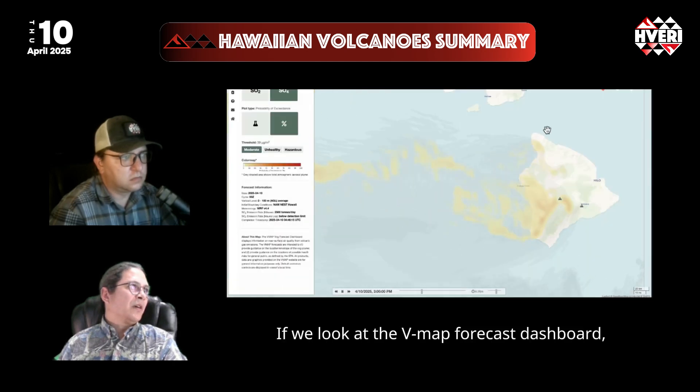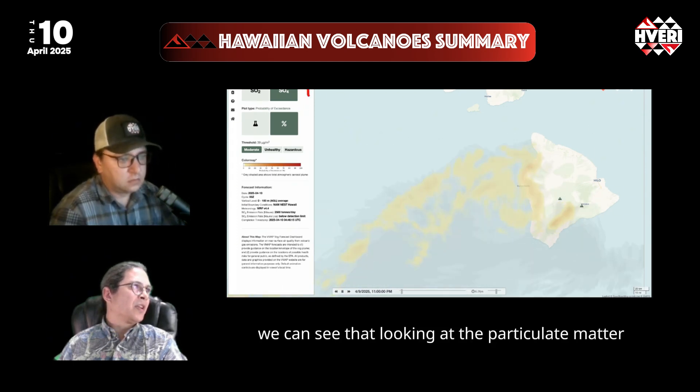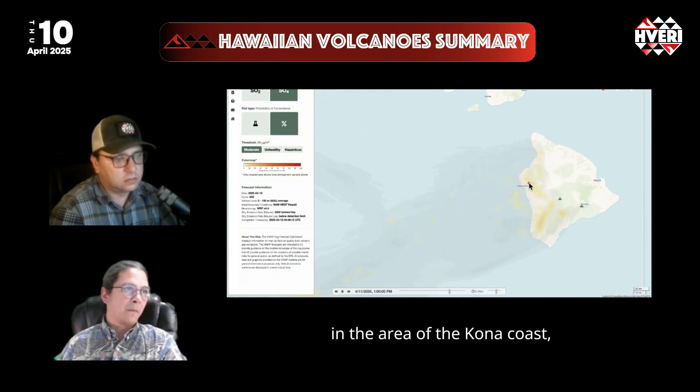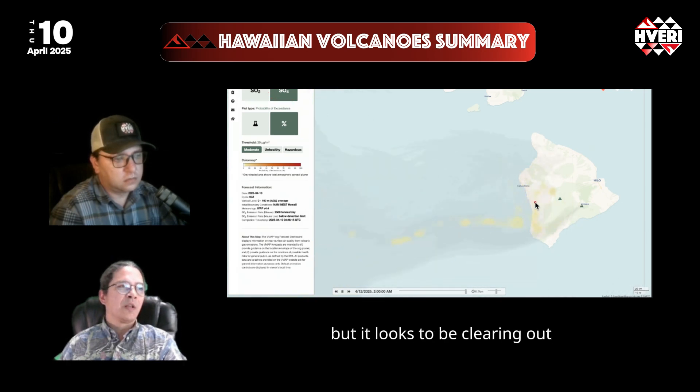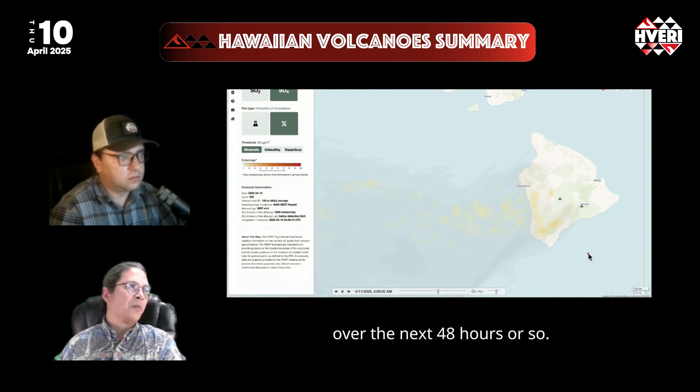Looking at the VMAP forecast dashboard at that particulate matter, there is still some SO4 in the area of the Kona coast, but it looks to be clearing out with continuing dominant trade winds over the next 48 hours or so.